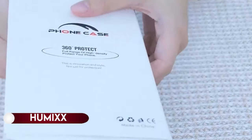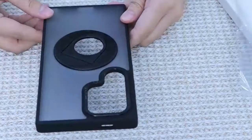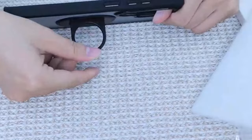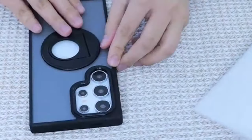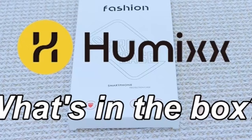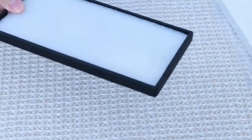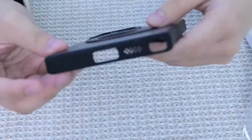On number 7: Humix. Humix introduces the innovative S24 Ultra case featuring a groundbreaking 360-degree invisible magnetic ring holder with an exclusive appearance patent. This marks the first S24 Ultra case with a foldable ring and robust magnetic technology, facilitating easy attachment to various magnetic accessories. The invisible ring doubles as a hands-free adjustable kickstand, allowing a customizable angle between 0 and 100 degrees for a comfortable video or FaceTime experience.